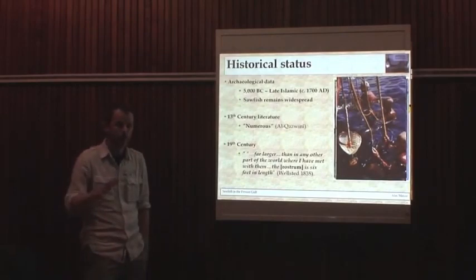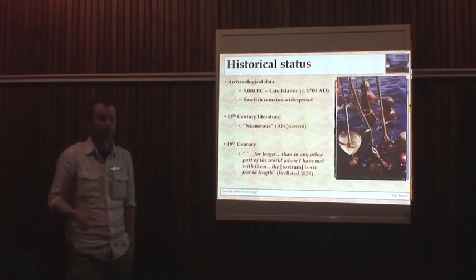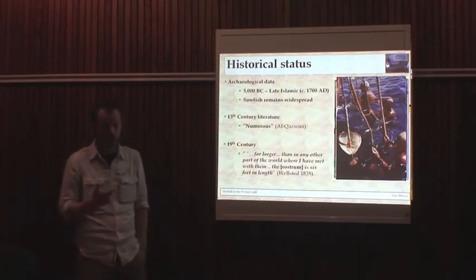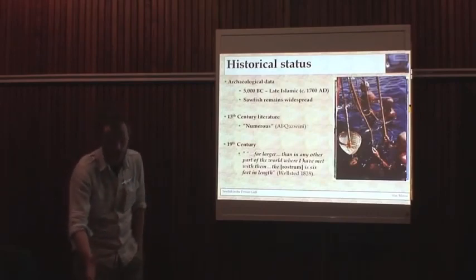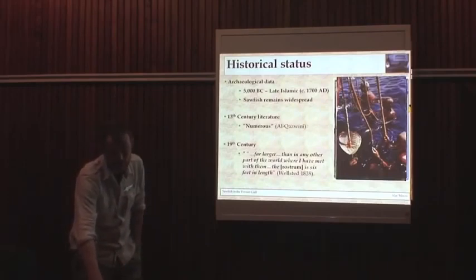Pearl diving was one of the first real industries in the Gulf, with thousands of divers in the water grubbing around on the seabed for months at a time. Shark bites did occur, but the divers were documented as not being particularly afraid of shark bites — they were afraid of injury from sawfish. There were reportedly documented records of people being cut in half.